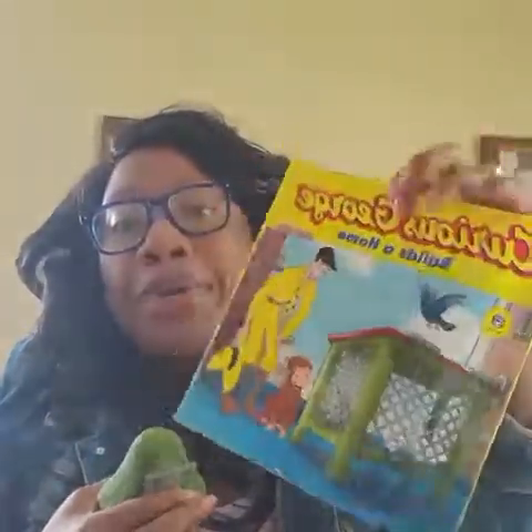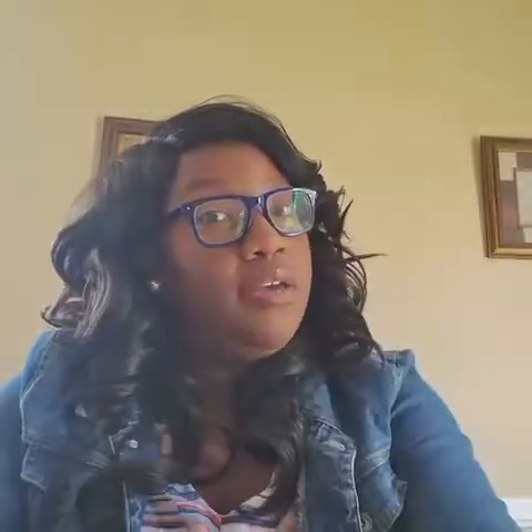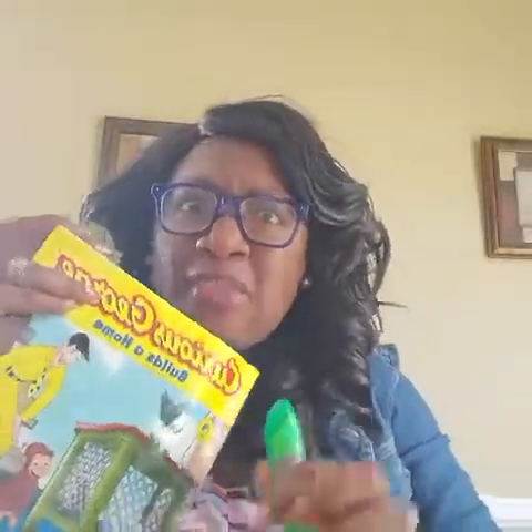But you know what, I'm going to trick you this time — I'm going to add one more thing. Now I have a marker, a book, and a house. And I'm going to take one away. What's missing guys? I have a marker and a house — what else did I have in my hand? Not scissors silly — that's right, a book! You guys are really smart!